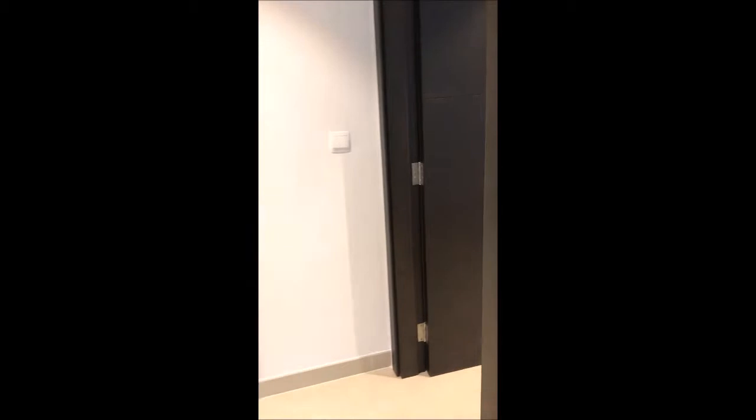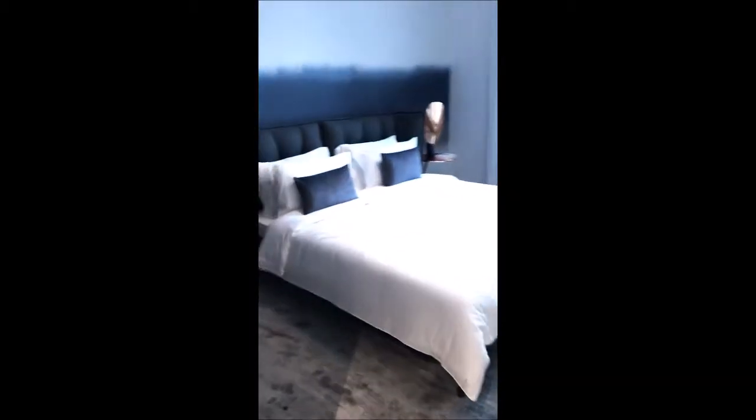Now I'm going to take you to the master bedroom. This is the master bedroom — you can see the ceiling heights, good enough. This is the window over here, and these are the storage spaces in the master bedroom as well.